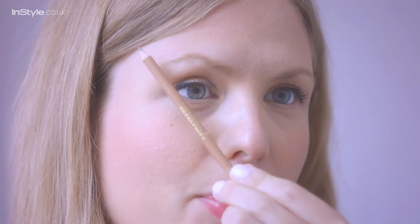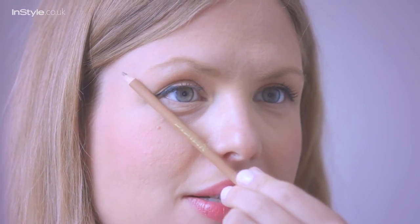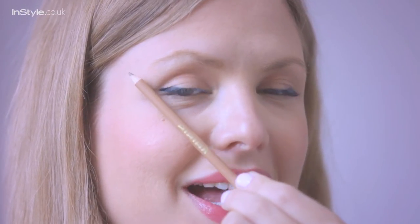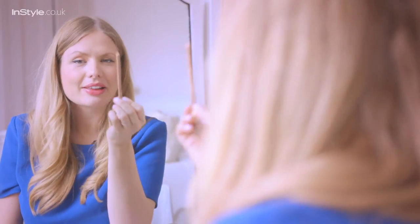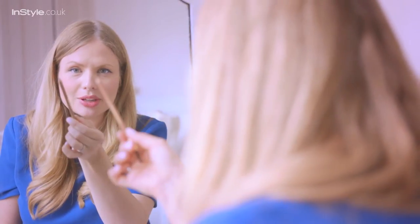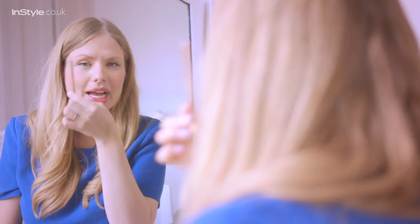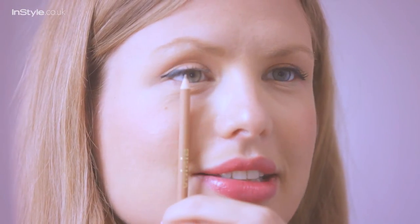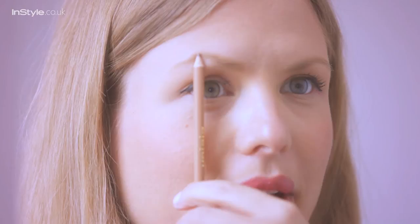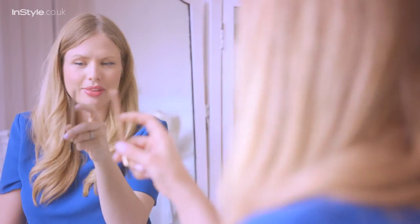Next, hold the pencil next to your nose and point it to the top of your ears to work out where the outside of the brow should end. You can see my eyebrows end a little bit short of that, so I'm going to fill that bit in. The last measurement is that the peak or highest arch of your brow should be in line with the outside of your iris — the coloured part. Look where your colour is in your eye, measure up from that, and that's where your arch should be.